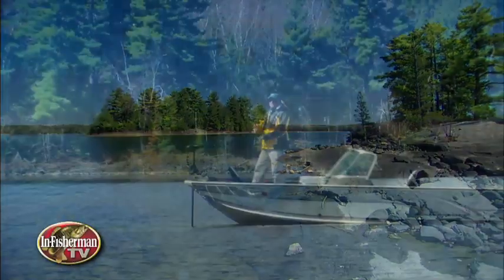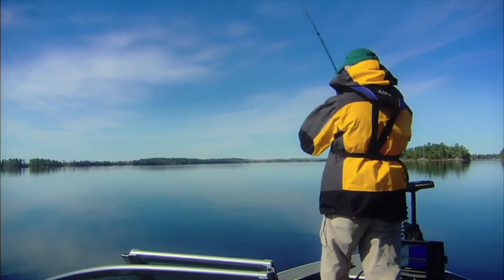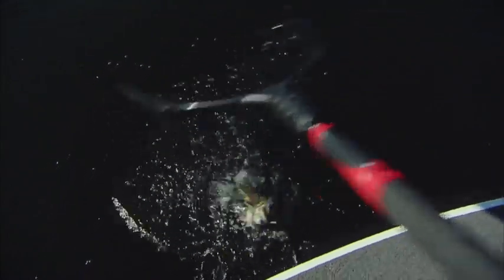Each new season brings with it the introduction of new lures, some of which are destined to become a staple part of our angling repertoire. Here's a sure winner for smallmouths — a fundamental design that's been tweaked for better performance and irresistible action.